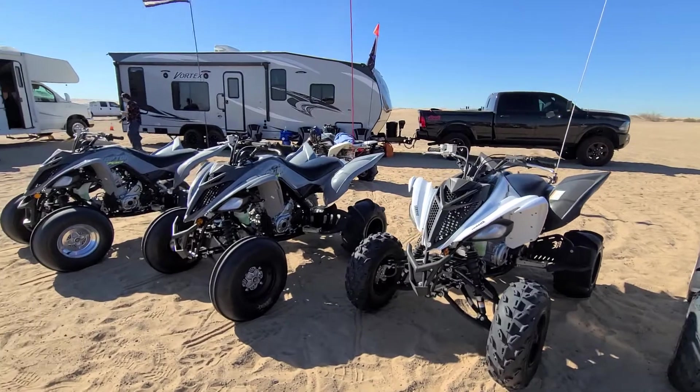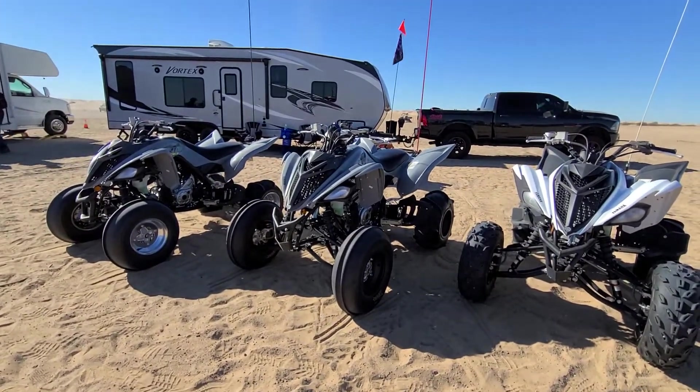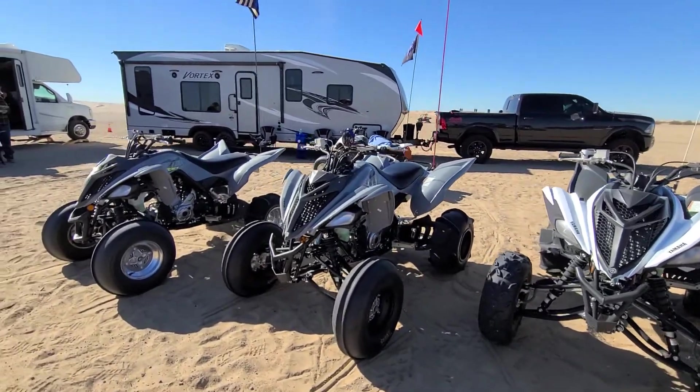I'm going to set a brand new 2021 Raptor 700s. One of them has ITPs, the other one has SCAT tracks.